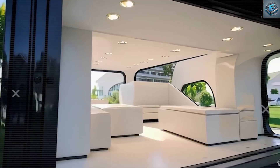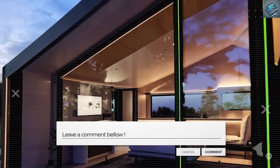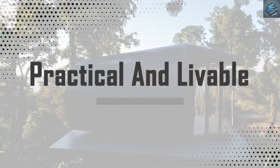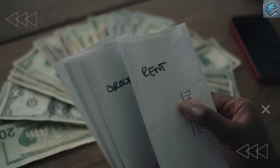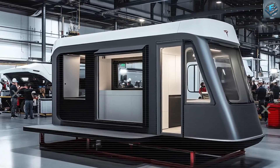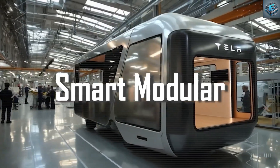From hurricane-tested builds to off-grid power, from three-bedroom configurations to communities rising across Texas, Nevada, and California — this isn't just a house, it's a movement. If you're a retiree chasing freedom, a veteran looking for stability, or a family stuck paying over $1,500 a month in rent, this might be your escape route. If you've made it this far, you're exactly the kind of person this channel was made for. Hit that subscribe button and don't just watch the future unfold — live it with us.